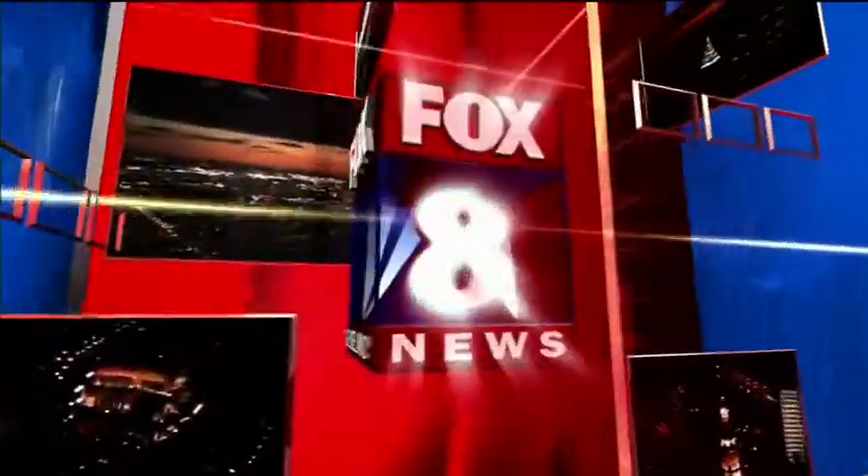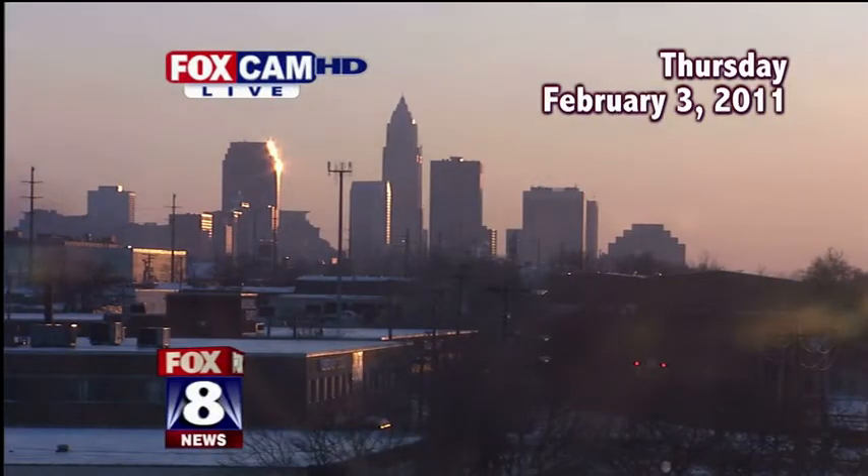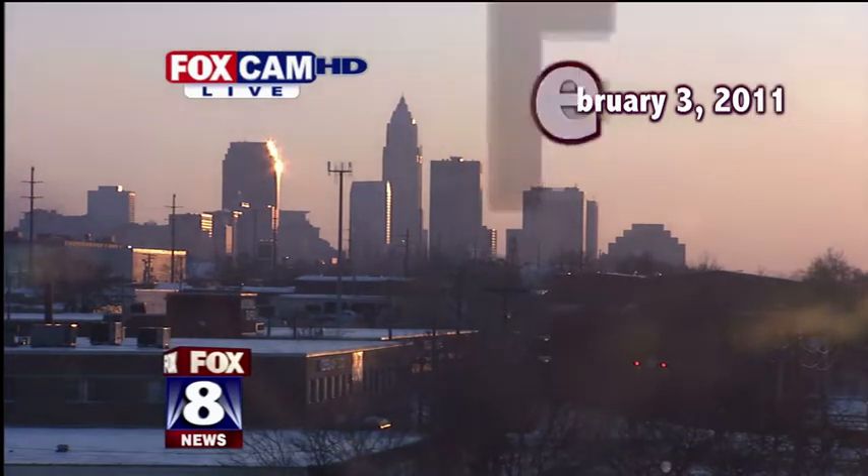Cleveland's own Fox 8 News. Much different picture than what we've seen the past couple of days — we like it. No snow, sun shining today, a beautiful February day here on the North Coast.